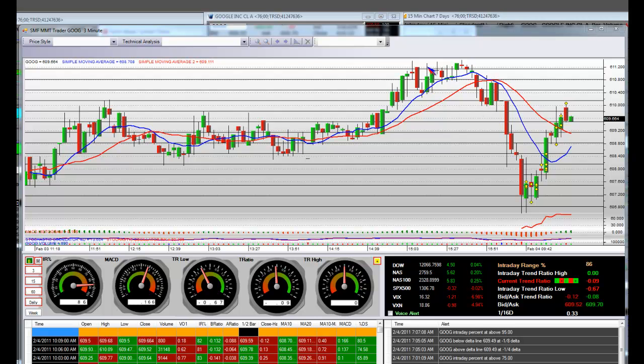3, 2, 1, and here we go. We have Google right now, everyone, at 7:09 a.m. Pacific Standard Time, and today's date is 2-4-2011.